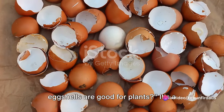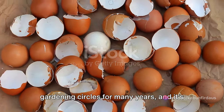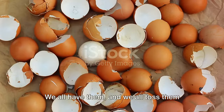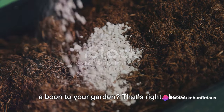Have you ever wondered if eggshells are good for plants? It's a question that has been tossed around in gardening circles for many years, and it's time we shed some light on this topic. We all have eggshells, and we all toss them away without a second thought. But did you know that these seemingly insignificant shells could potentially be a boon to your garden?